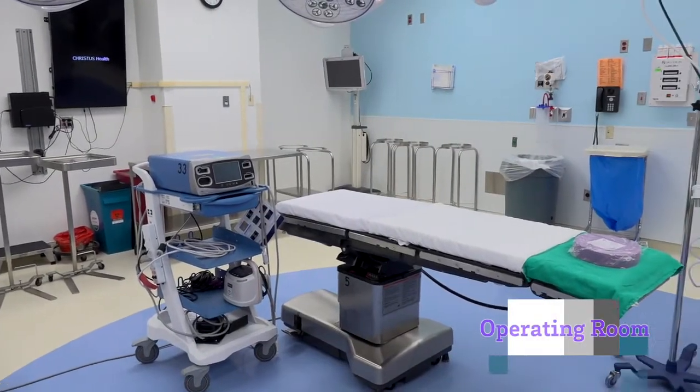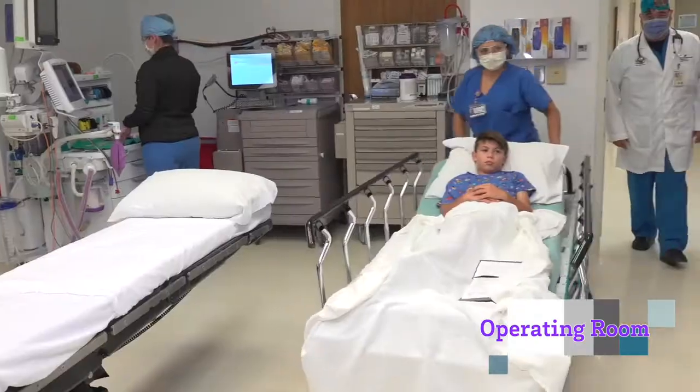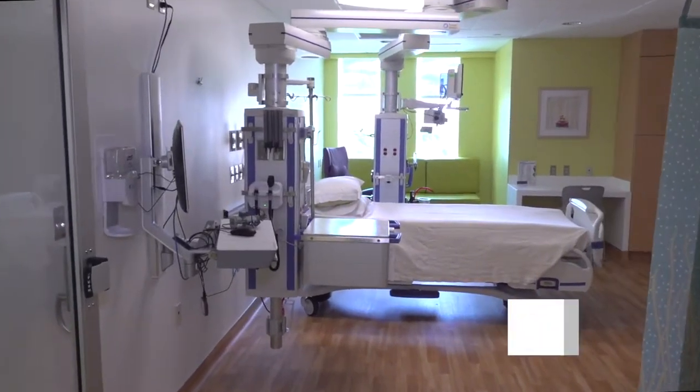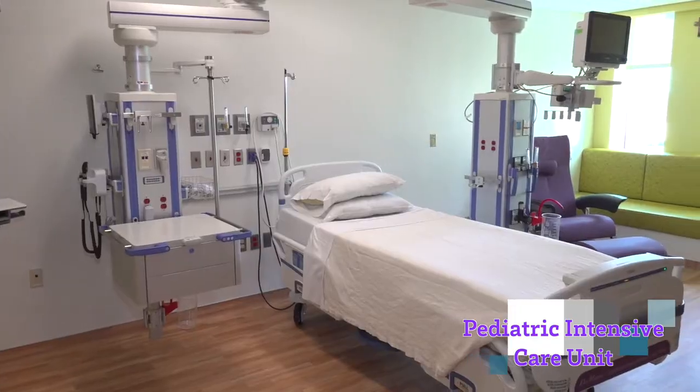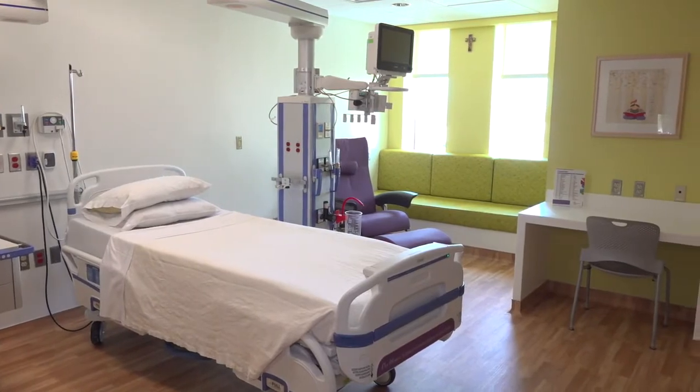Doctors involved in your child's procedure will also visit to answer any questions you might have. Depending on the type of procedure or surgery your child has, you may return home the same day, or you may be taken to the pediatric intensive care unit where specialized nurses and doctors offer the highest level of care to help your child recover.